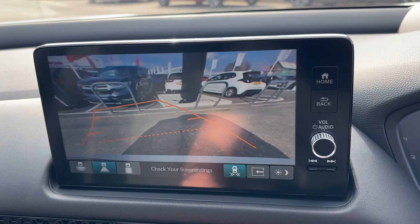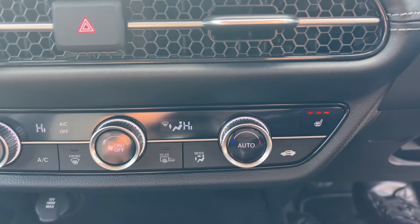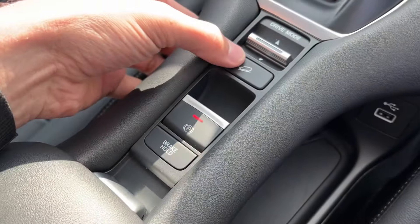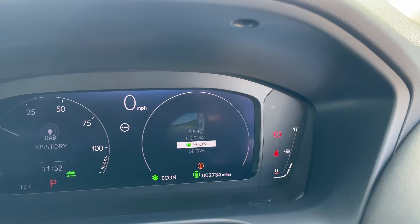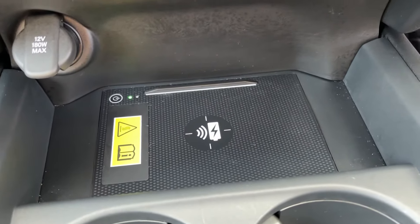Reversing camera with cross-traffic monitoring, dual zone climate control, more USB data inputs and USB-C charging points, hill descent control, and different driving modes for the car: sport, normal, eco, or snow. There is also a wireless charging pad just down here.